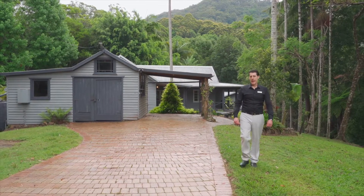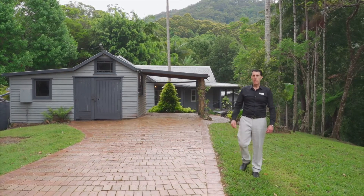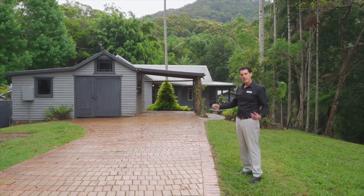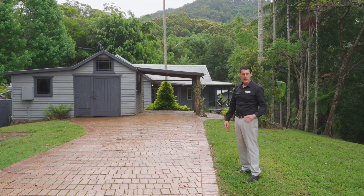Hi, I'm Craig Griffin, and this amazing slice of paradise is 404 Middlepocket Road Middlepocket. Let's go and explore this fantastic location together.